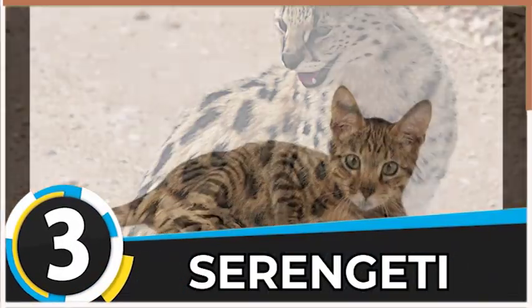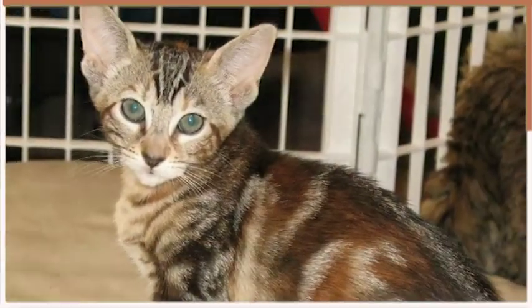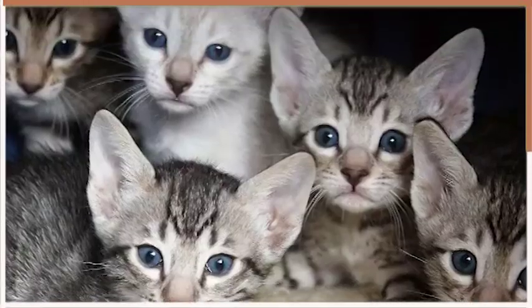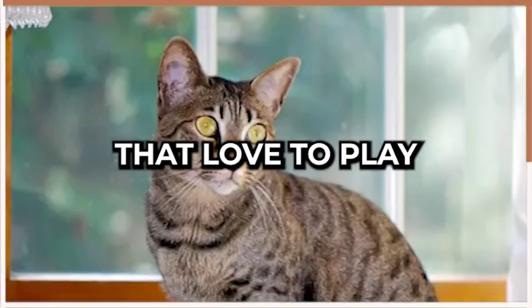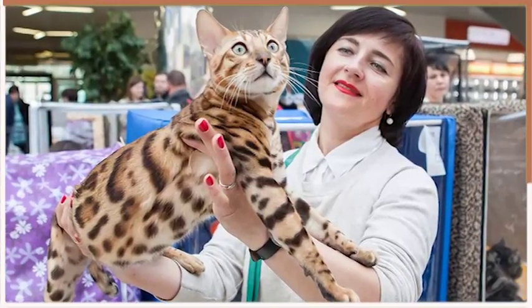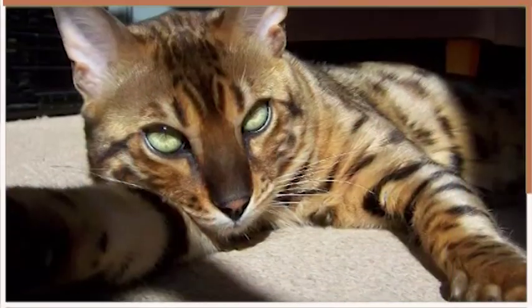Number three on our list is the Serengeti, a breed that was developed in the United States. These cats have a wild look and are known for their long legs, large ears, and spotted coat. Serengetis are active, intelligent, and social cats that love to play and interact with their owners. They also have a strong hunting instinct and require plenty of exercise.